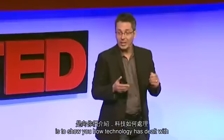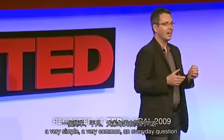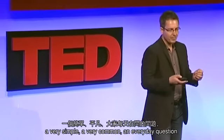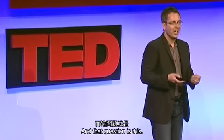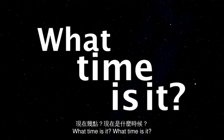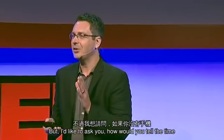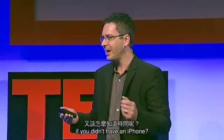To really illustrate this point, I'd like to show you how technology has dealt with a very simple, very common and everyday question. And that question is: what time is it? If you glance at your iPhone, it's so simple to tell the time. But I'd like to ask you, how would you tell the time if you didn't have an iPhone?